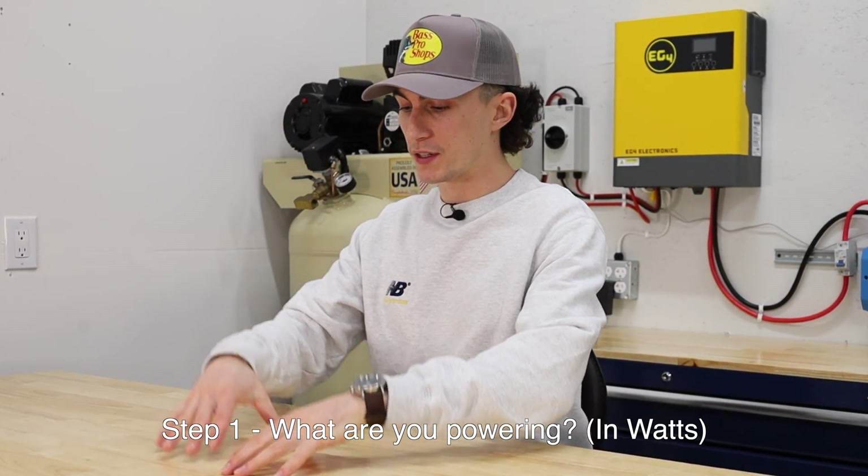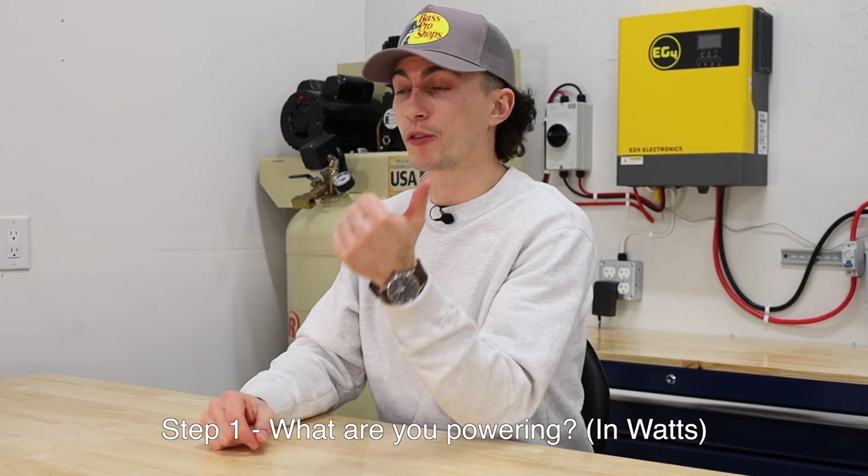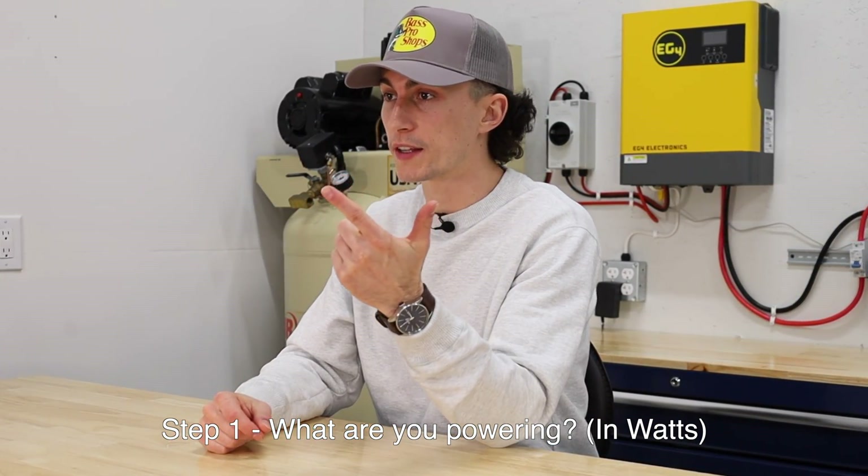Every solar power system is measured in watts. Your inverter is measured in watts, your battery in watt hours, and your panels in watts. To keep this simple, you need to know the wattage of the things you need to power. If you've watched our other videos, you know that to get the watts you just multiply the volts times the amps — that's important because not everything will list the wattage output.